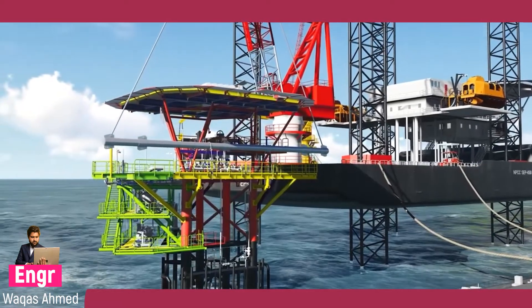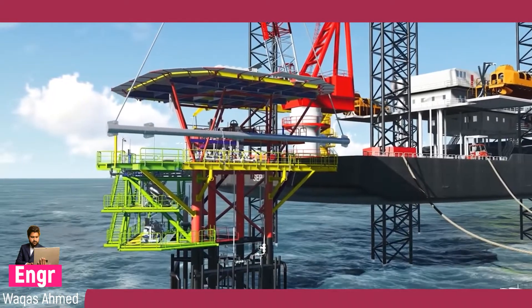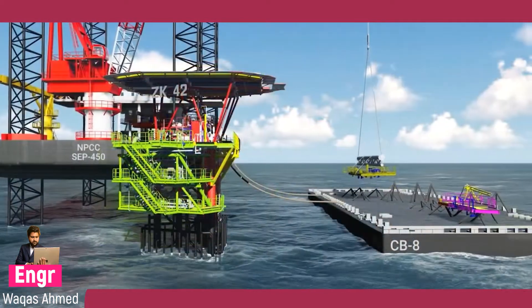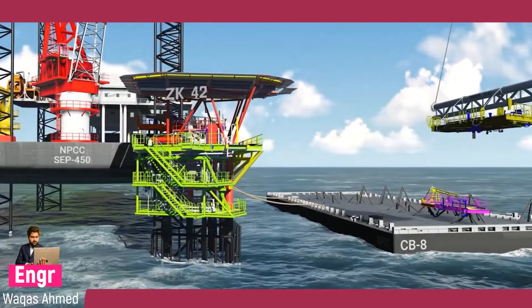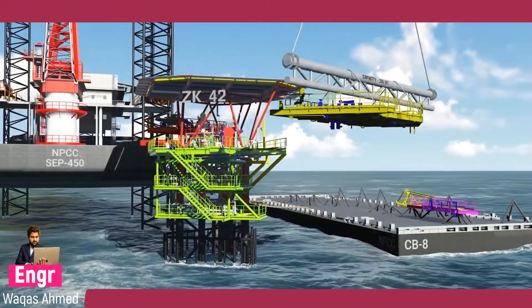Activities on the previously installed deck extensions are stopped during installation of modules on other sides of the platform for safety reasons. If necessary, structural members are sent ship-loose if part of the deck extensions are found clashing with existing members or equipment.